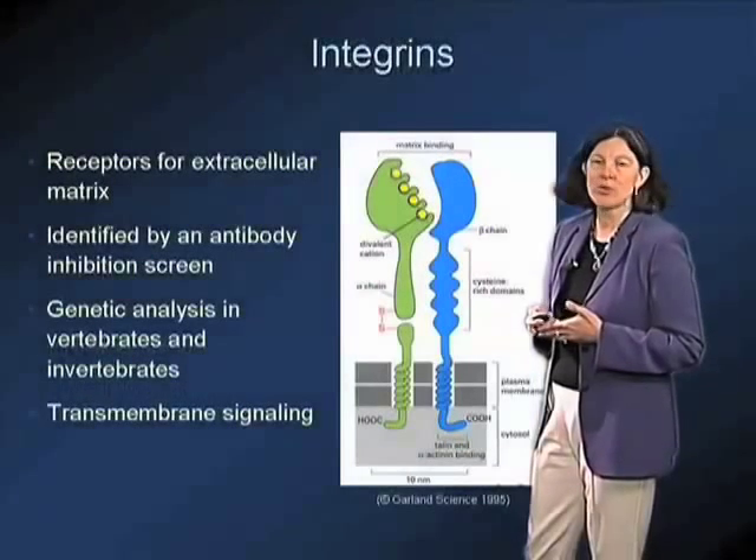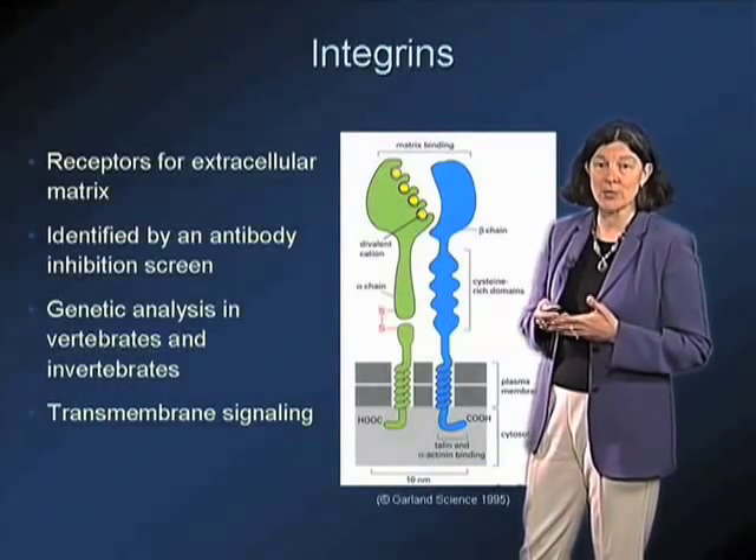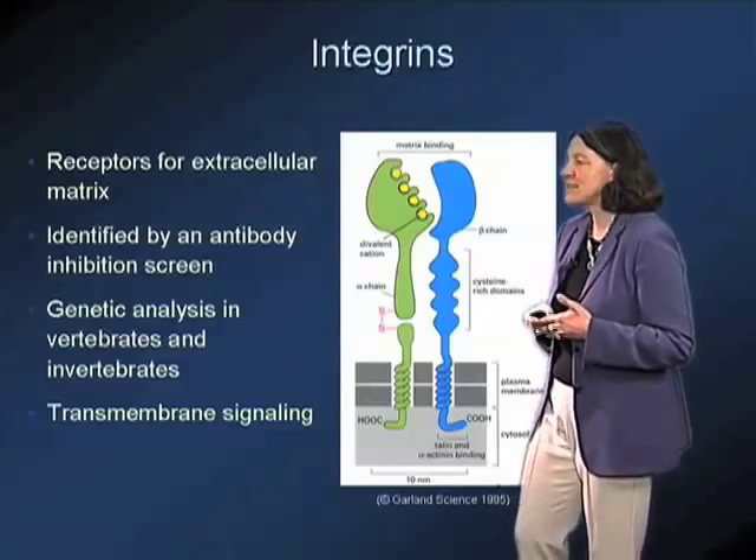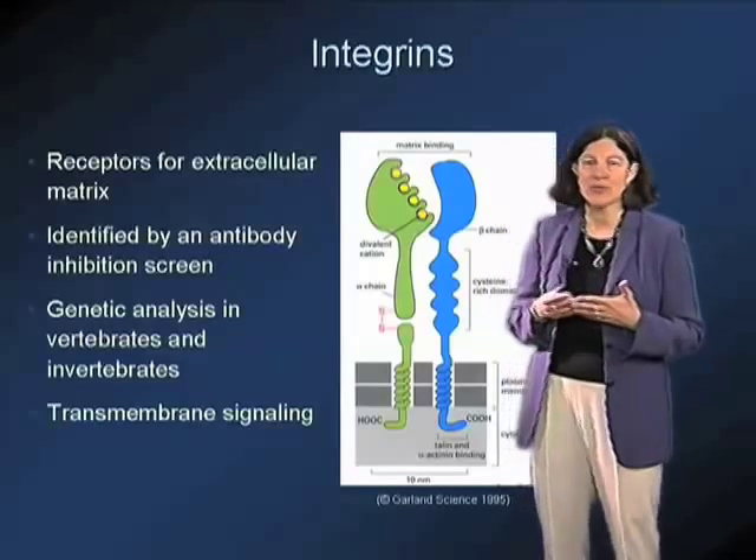These are the integrins, which are receptors for extracellular matrix. These integrins are transmembrane heterodimeric cell surface receptors.